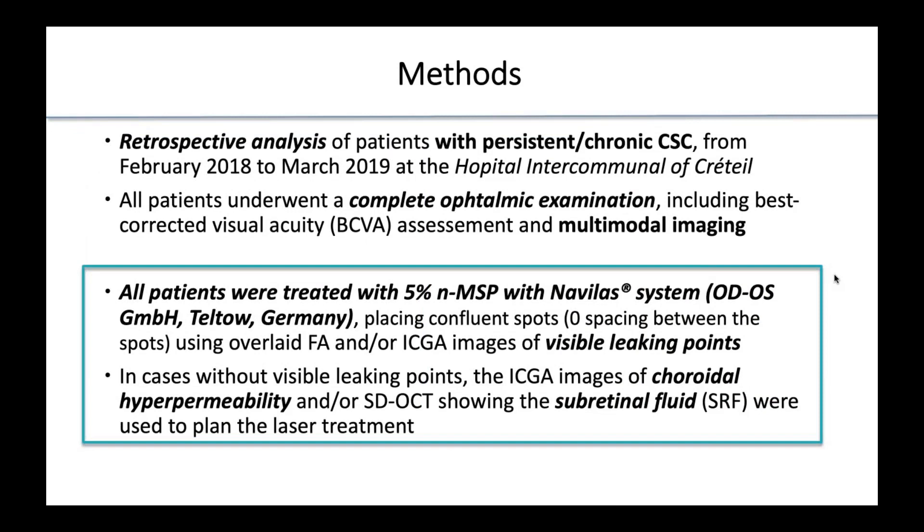We analyzed retrospectively patients with persistent and chronic CSC. All patients underwent a complete ophthalmic examination including multimodal imaging, and were treated with 5% navigated microsecond pulsing laser with Navilas, plus confluent spots using overlaid fluorescein angiography and/or ICG if we could see visible leaking points. In alternative, if we could not see leaking points, we planned the treatment on choroidal hyperpermeability.